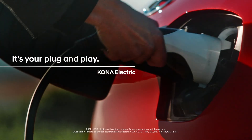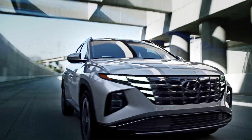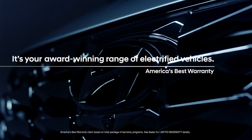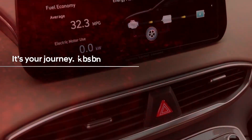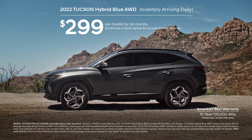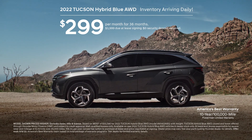It's your plug and play. It's your best of both. It's your award-winning range of electrified vehicles, all covered by America's Best Warranty. It's your journey. Own every mile with Hyundai Electrified Vehicles. Lease a Tucson Hybrid Blue all-wheel drive for $299 a month, with new inventory arriving daily. Hurry in.